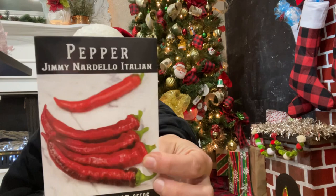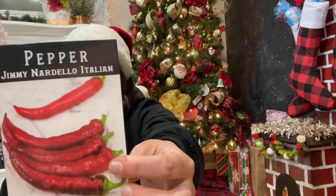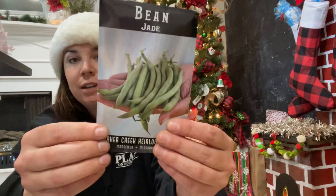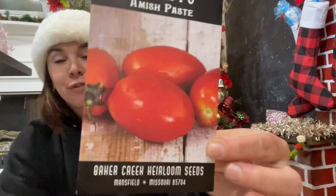The Jimmy Nardello Italian pepper — thin-skin frying pepper, dries easily, rich flavor, prolific and adaptable. Then more beans — jade bush beans, getting ready for spring. Also the Amish Paste tomato, because I'm going to try and grow tomatoes not just for cool varieties but actually for preserving.